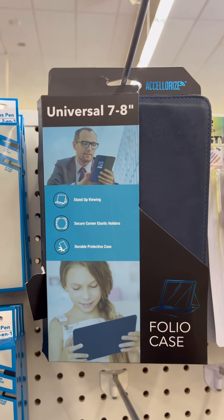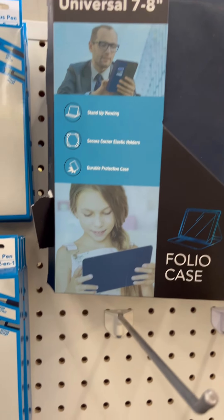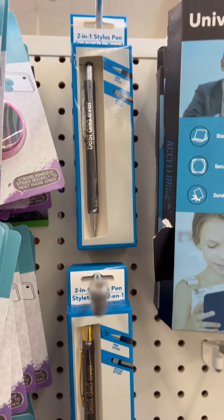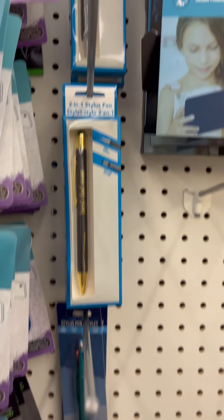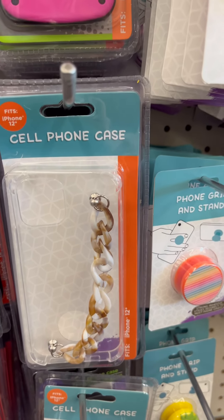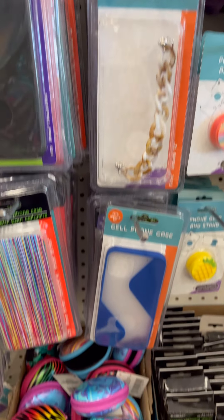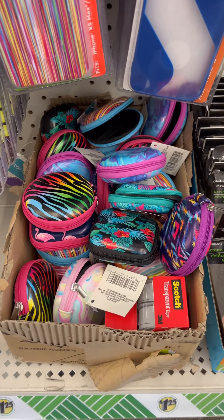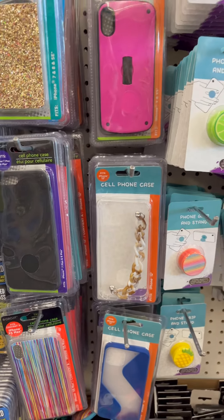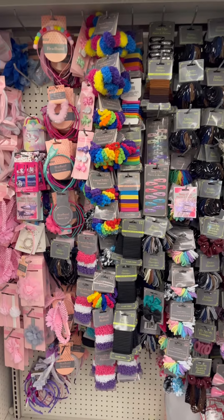I came across this tablet — a 7 to 8 inch universal tablet kit — and they've got these cool little two-in-one stylus pens: Best Dad Ever in gold and silver. They've got the cute little cases, the fun cases. I cannot wait till Dollar Tree puts in the iPhone 13 Pro Max cases — let's see what else I can come across real quick.